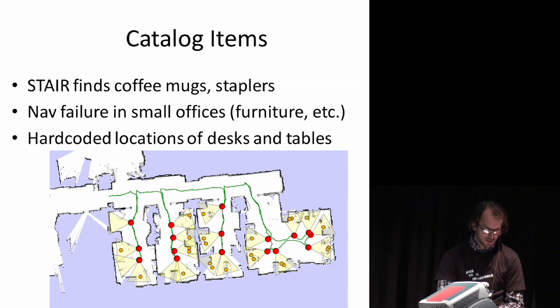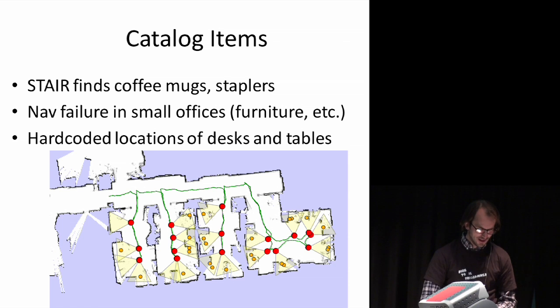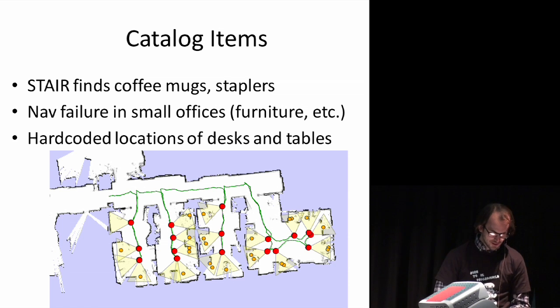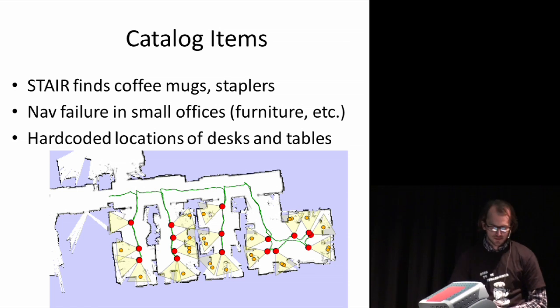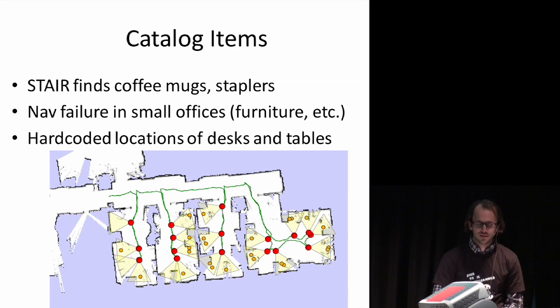Cataloging items is a natural extension of fetching — instead of fetching an item, the robot drives around taking pictures of desks or tabletops and trying to find things. That picture shows four rooms in our computer science building. We have boxes of coffee mugs collected over the years for training sets, and with stereo vision we can now find these coffee cups with 100% capability in at least a few experiments. It would be interesting to extend this by having the PR2 explore and find things rather than hard-coding table locations.